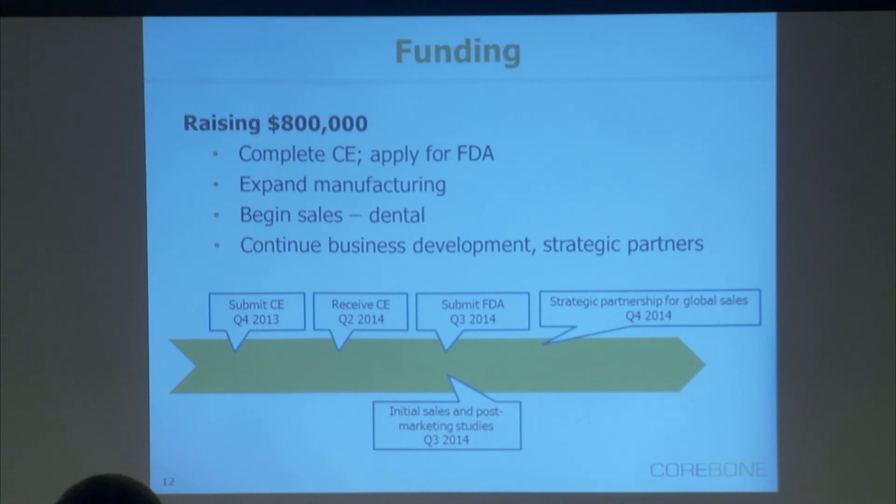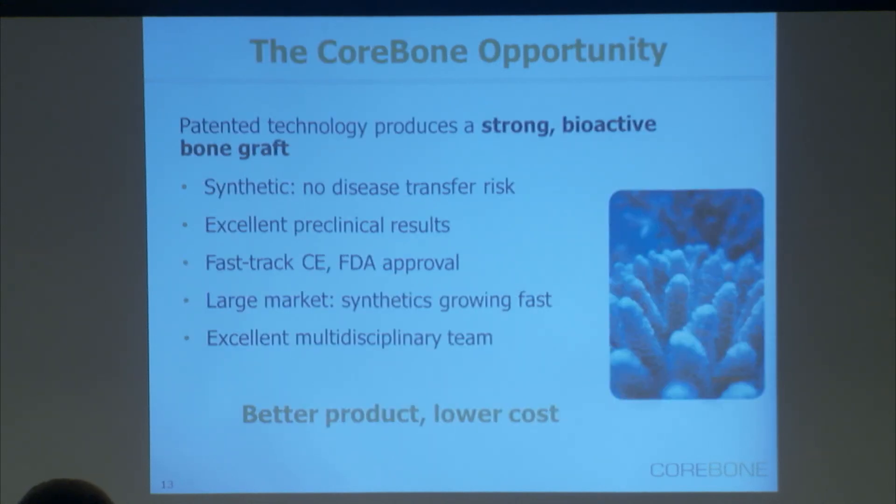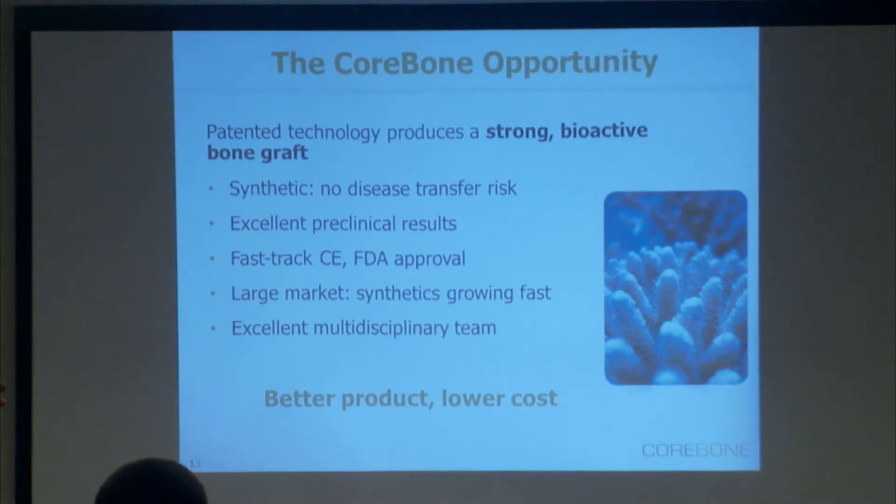We're looking to raise $800,000 to complete our CE application, which we're going to apply for later this year and hope to receive by mid-next year. We're also going to apply for FDA — as it's fully mineral, no organic material, and it's a predicated device, this is going to be a 510(k) Class II, and no human trials are required. We're going to use those funds to build out manufacturing and to launch our product into the dental market in Israel. In short, we have the solution for that market — a strong bioactive product without the risk of disease transfer, an easy track to CE and FDA, excellent preclinical results, and a large market with a clear need that we're going to fill. All of that leads to a better product with a lower cost and a great opportunity. I invite you to participate in it. Thank you.